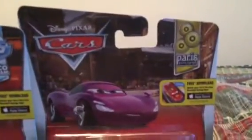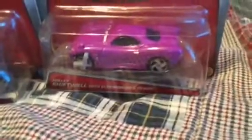Anyways, here we have three new cars. From the 95 Return series, here we have Mater with Balloon. From the Dinoco Daydream series, here we have Transforming Lightning McQueen. And from the Paris Parks Market series, here we have Holly Shiftwell with Electroshock device. So let's open these three.